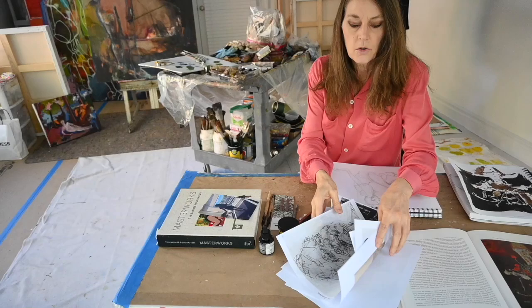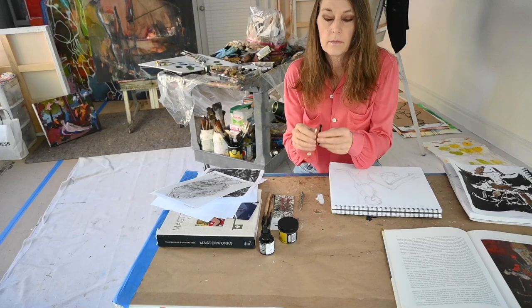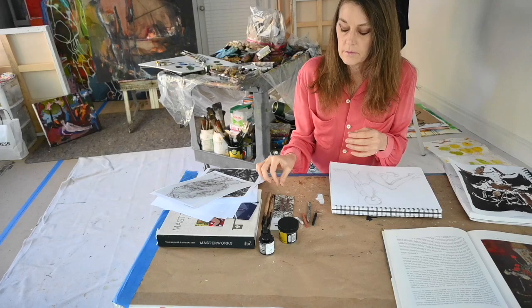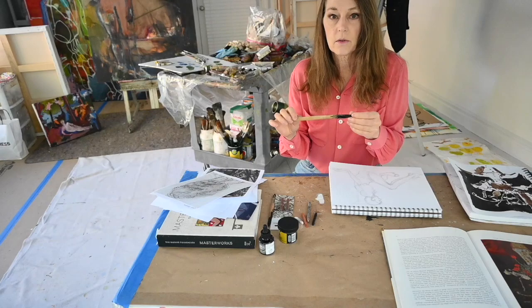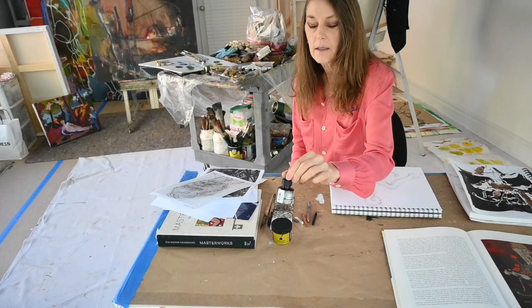Those are just a few examples of masters who have worked with very simple charcoal, Conte crayons, graphite that you can insert in water — it works like a watercolor-type pencil — different types of pencils, pens for ink. There are different types of inks: this one's walnut, and we have traditional black Indian ink.